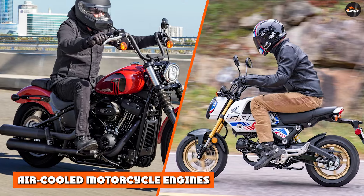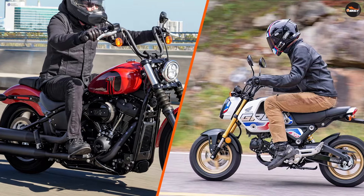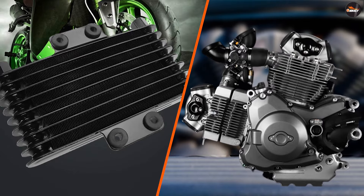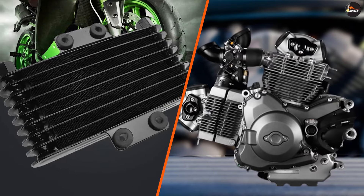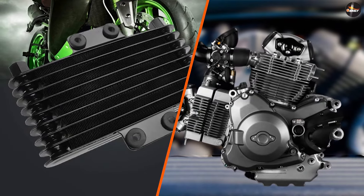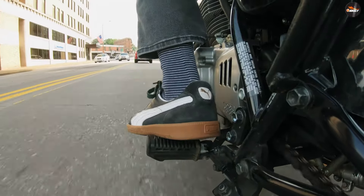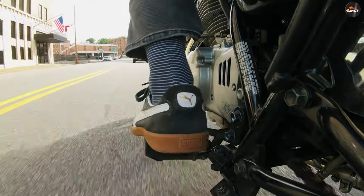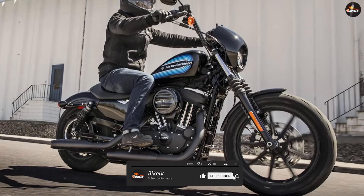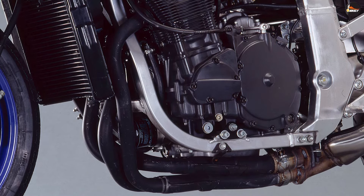Air-cooled engines have been used in motorcycles for many decades and are still commonly found in cruiser-style motorcycles and some smaller displacement bikes. Air-cooled engines tend to be simpler and lighter, as they do not require a radiator, water pump, or other components associated with liquid cooling systems. This can make the motorcycle itself lighter and easier to handle. Air-cooled engines can be more cost-effective, as they require fewer components and less maintenance, and are typically easier to work on when making repairs or adjustments.